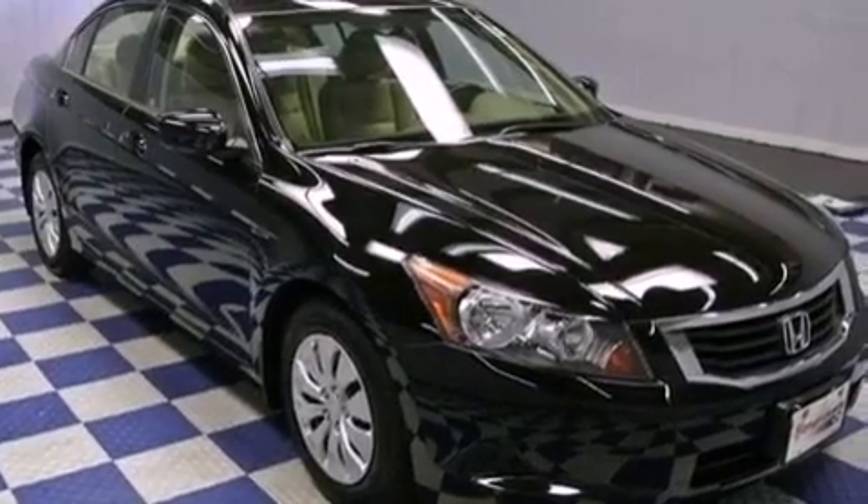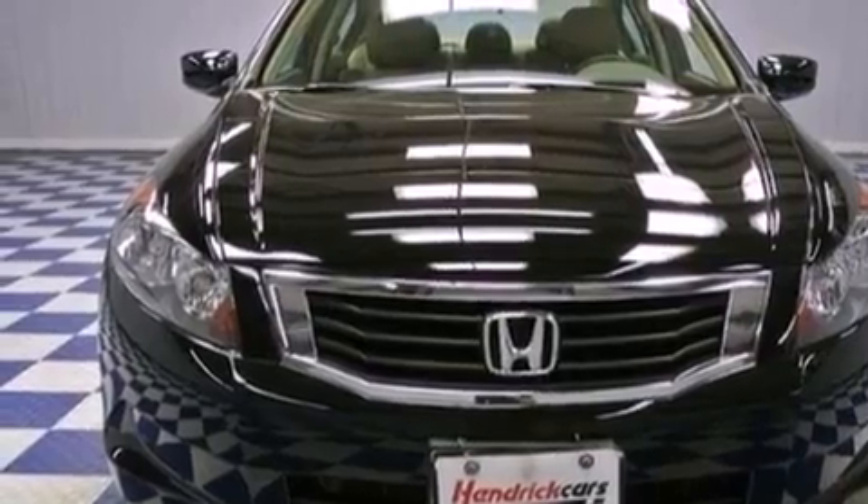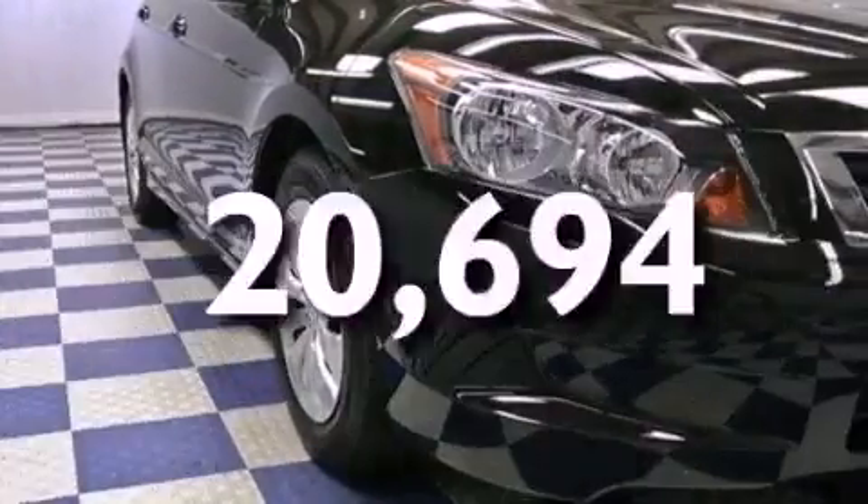All of the following features are included: cruise control, full power accessories, a keyless entry system, a CD player, and this vehicle has fewer than 21,000 miles on the odometer.